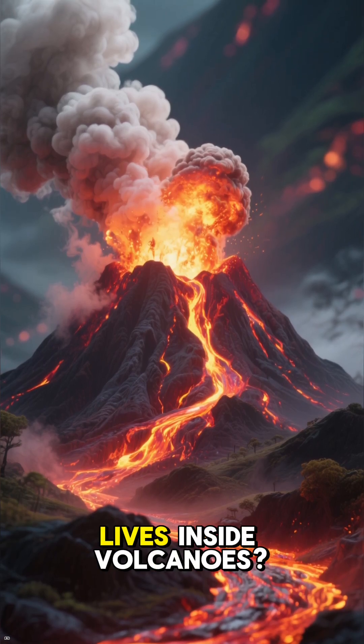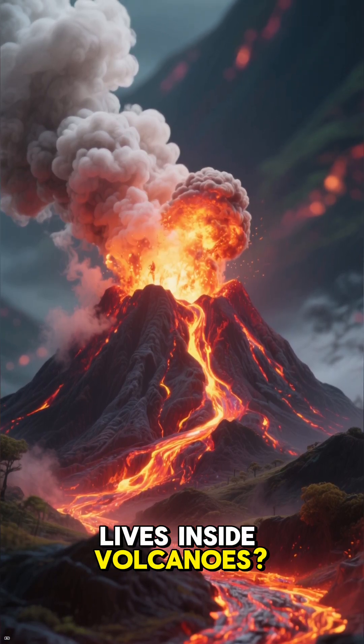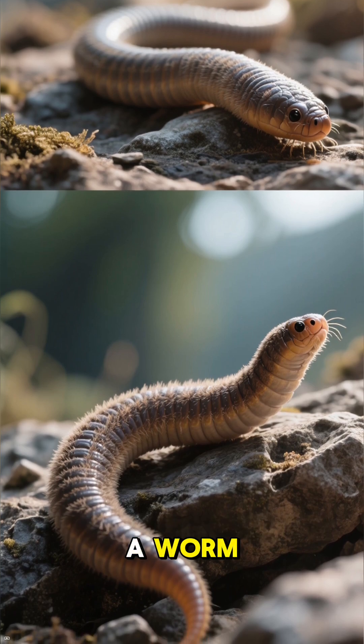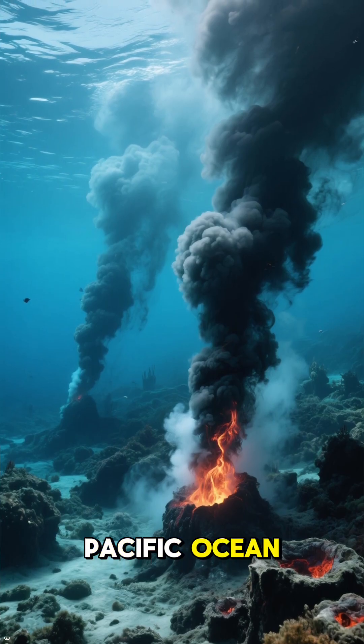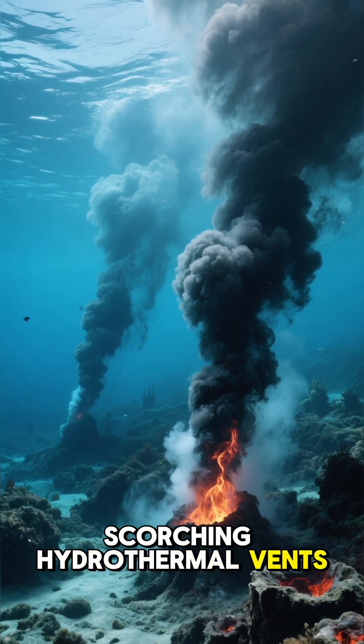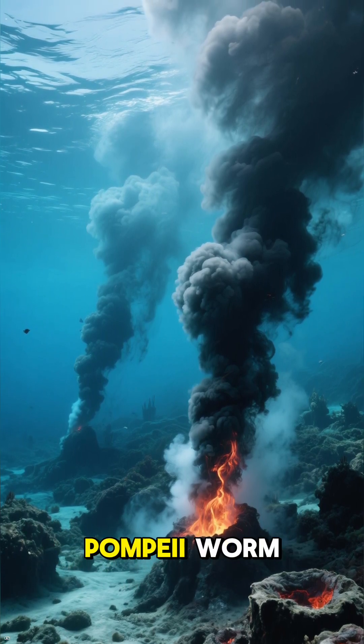What if I told you there's an insect that lives inside volcanoes? Well, technically it's a worm, but you get the picture. Deep in the Pacific Ocean, right next to scorching hydrothermal vents, lives the incredible Pompeii worm.